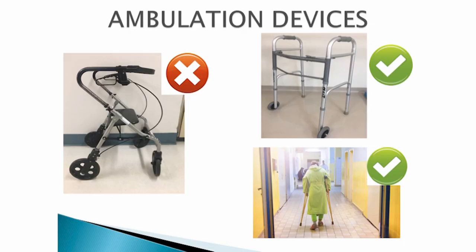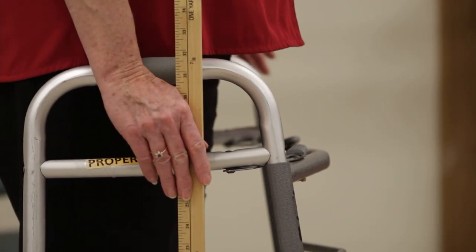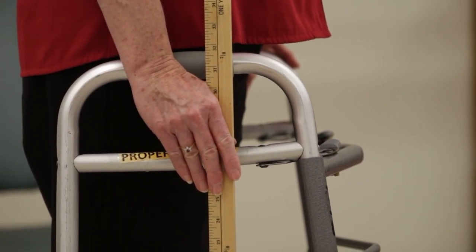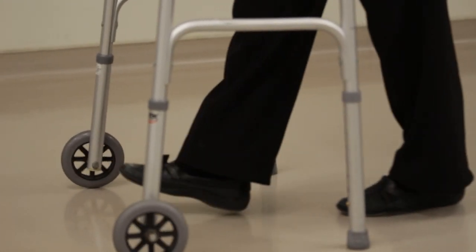The physio will let you know what ambulation device you will need post-surgery. Almost everyone should be walking with a two-wheeled walker. You cannot use a four-wheeled walker as it moves too quickly. Some of you may use crutches and the physiotherapist will advise you on which is best for you. You should walk with your assistive device until the physio advises you not to. To measure the proper height of your walker, stand up tall, drop one arm along your side, and measure from your wrist to the floor. The handle height of your walker, crutches or cane should be at the level of your wrist. When walking with the walker, you have to step through with your foot — not the wedding march. As your muscles get stronger, the physiotherapist may graduate you to a cane and then possibly nothing, depending on the strength of your hip.